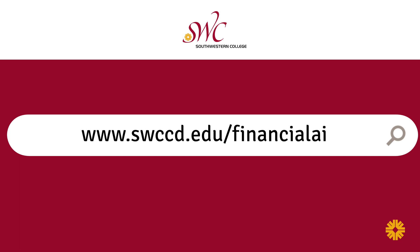We're located on the first floor of the Cesar Chavez building, or you can find us at swccd.edu.